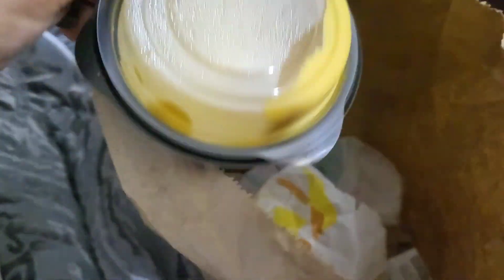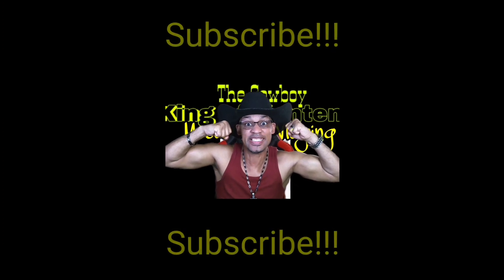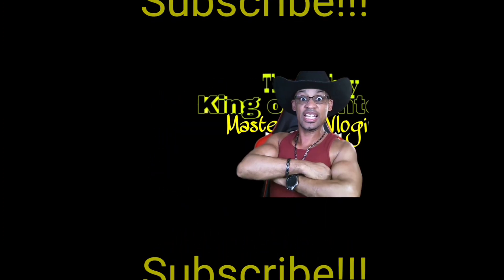They just dumped everything in my bag so it's kind of sloppy — all my chips are all over the bottom. But whatever. Subscribe to the most epic channel on YouTube for live streams every week and daily videos. Now let's see what this grilled cheese tastes like.